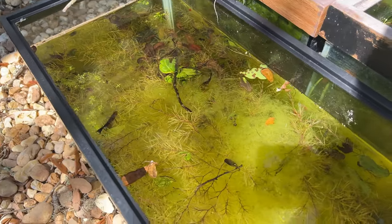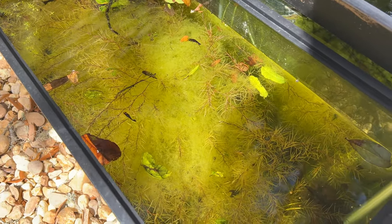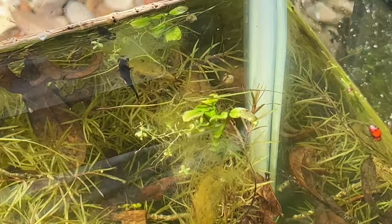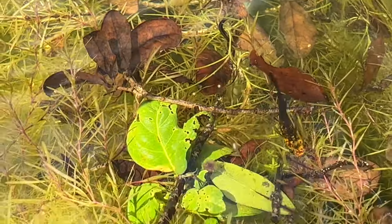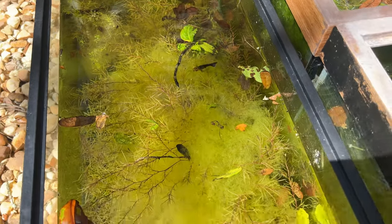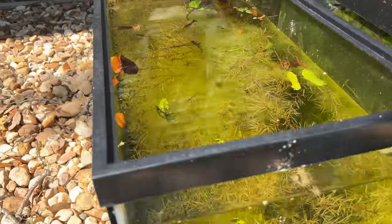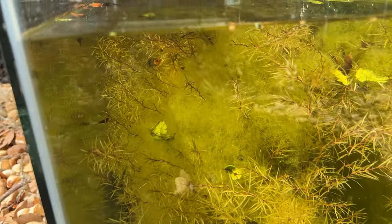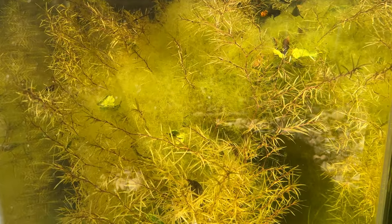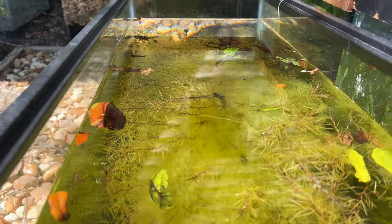Into the aquariums — we've got these gold dust mollies here. They've had a couple babies. You can see there's some anubias growing in there. I don't know if that leaf is new or if it's been growing in there, but it's got to be new — yeah, there's a lot of fresh looking leaves in there. I think it looks cool.